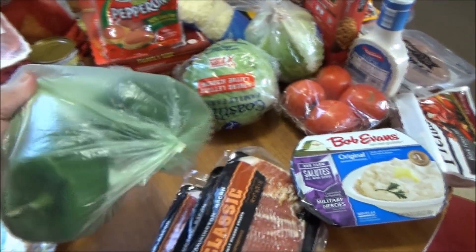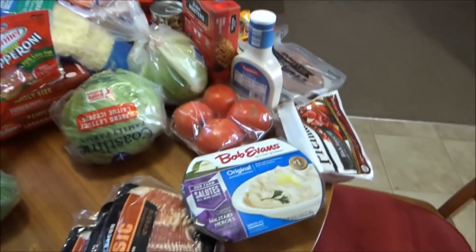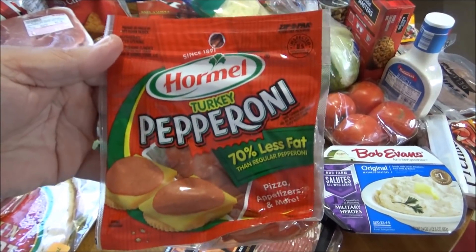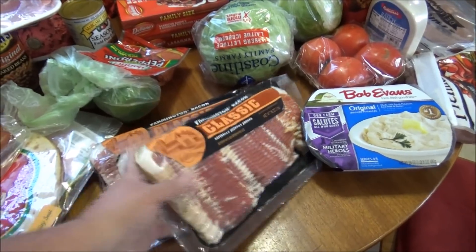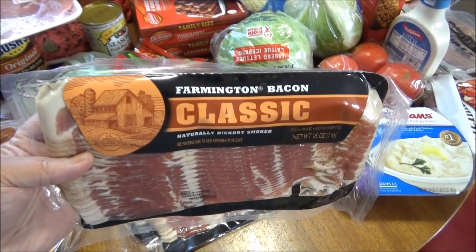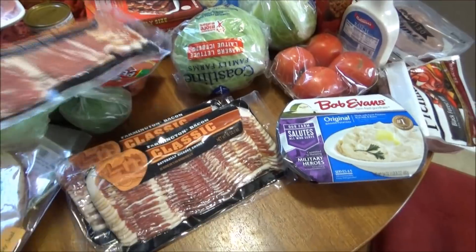We got two bell peppers. My husband went to pick up pepperoni but he accidentally grabbed the turkey pepperoni — but that's okay, so we got that for pizza. They had bacon on sale for like half price of what it usually is, so I got three of the Farmington Bacon Classic, 16-ounce packs. They're normally four-something and they were only two-something today.